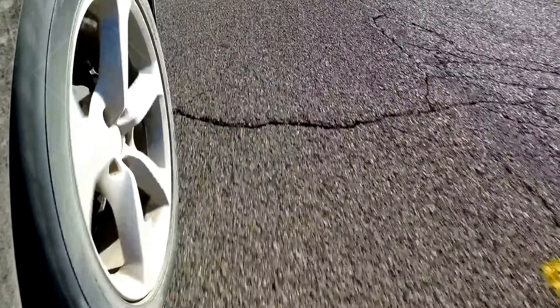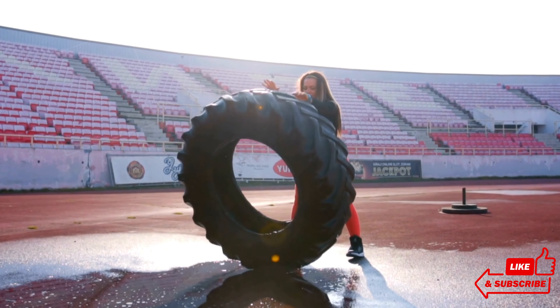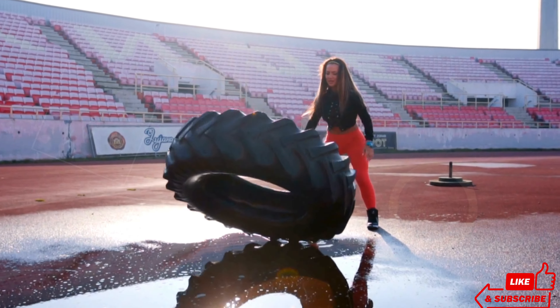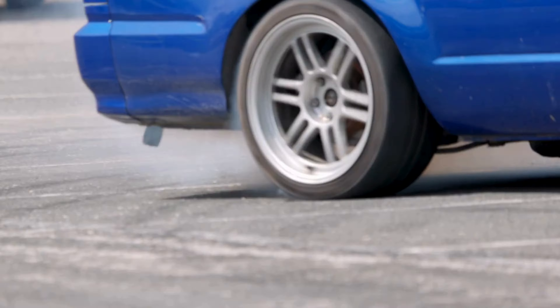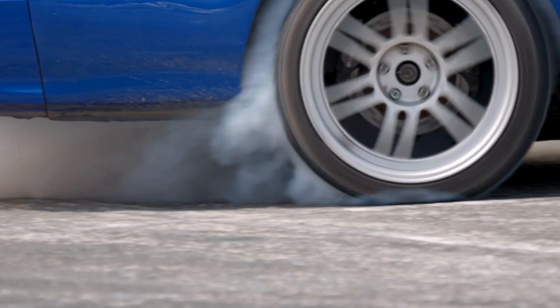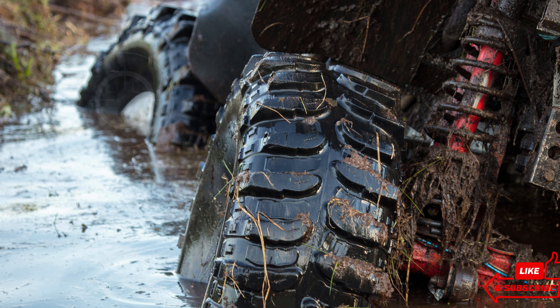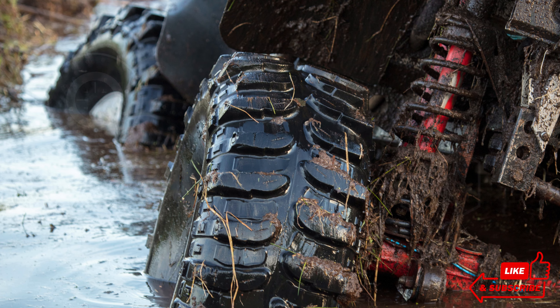In this video, we'll dive into our top picks, discussing their unique features, durability, and load capacity to help you make an informed decision. Whether you're a contractor, a DIY enthusiast, or just someone who needs reliable tires for heavy hauling, we've got you covered. Check the link in the description below to find out more about each tire and where to get them.